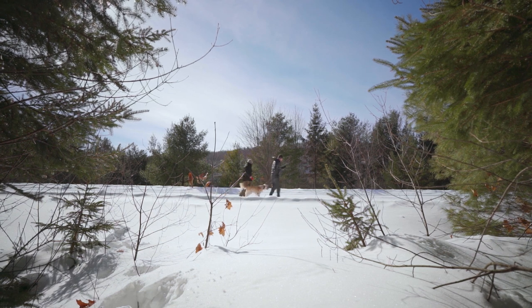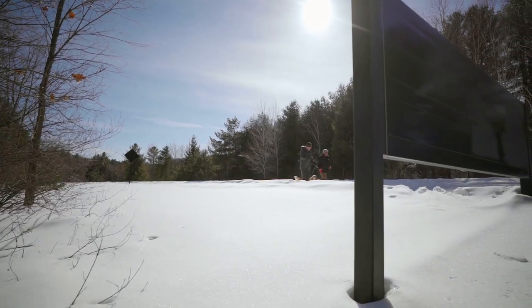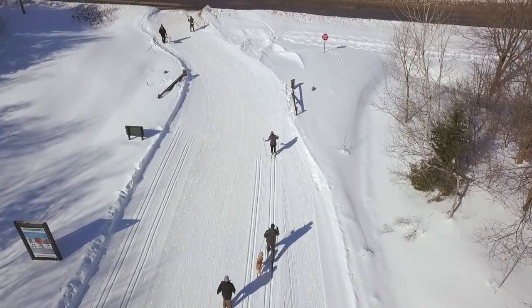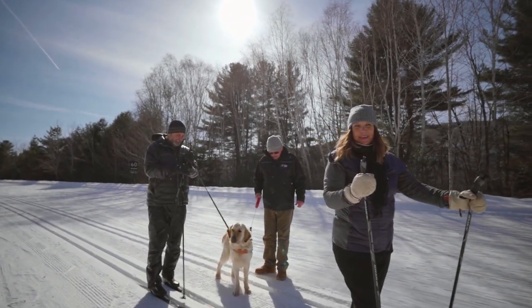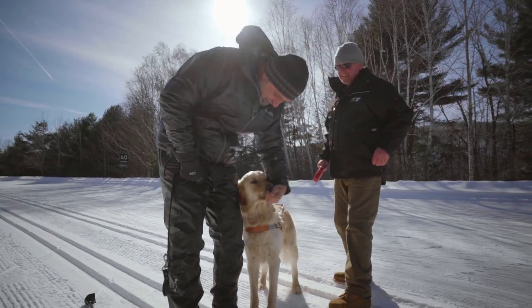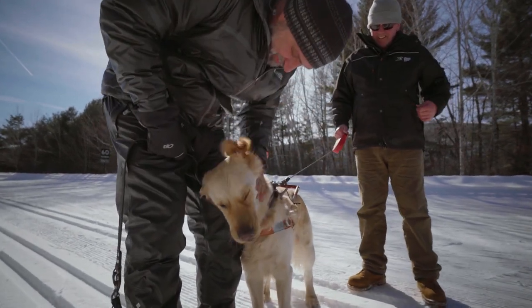Lawrence skis while Andrew jogs alongside. Piper keeps pace beautifully. What a good dog. Lawrence feeds Piper a treat. Good boy — that's one happy dog.